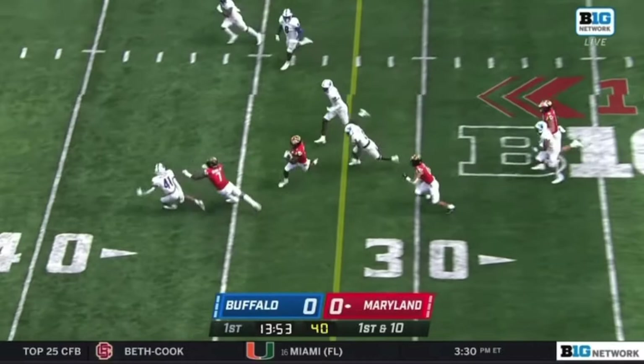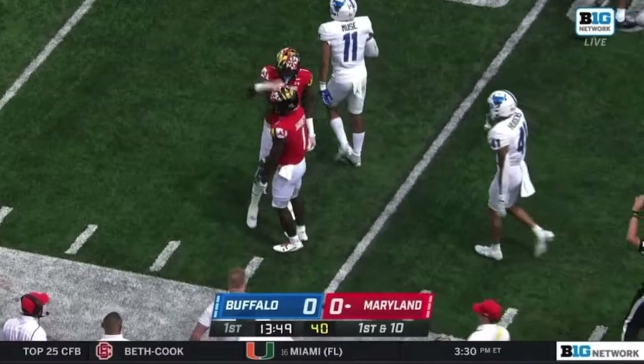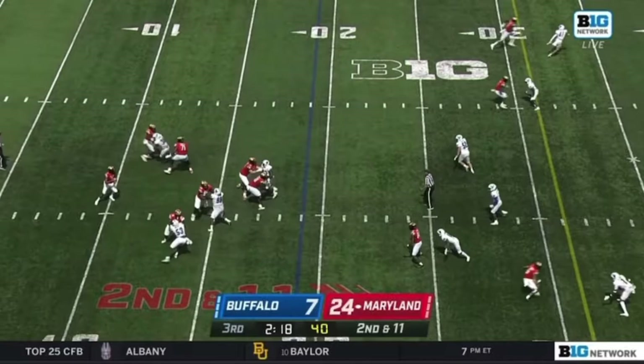Roman Hemby in the backfield and that toss — that jet motion that you'll see from Maryland. There's some space to go. Rakim Jarrett wearing the number one jersey gets the first touch in a huge game for Maryland.